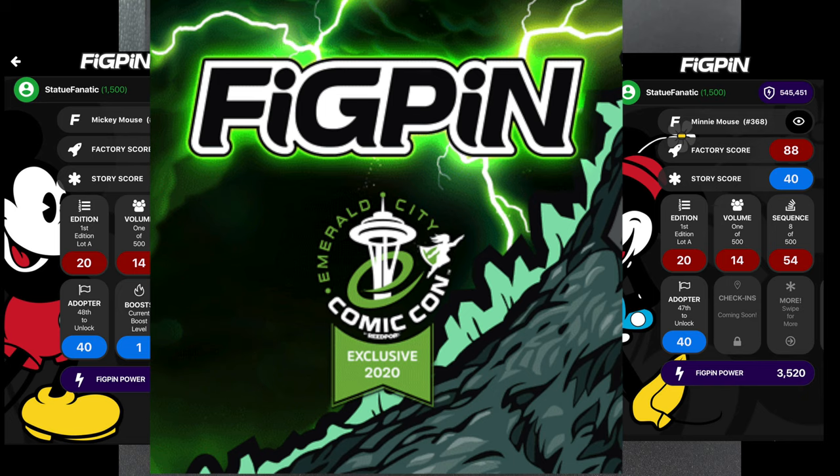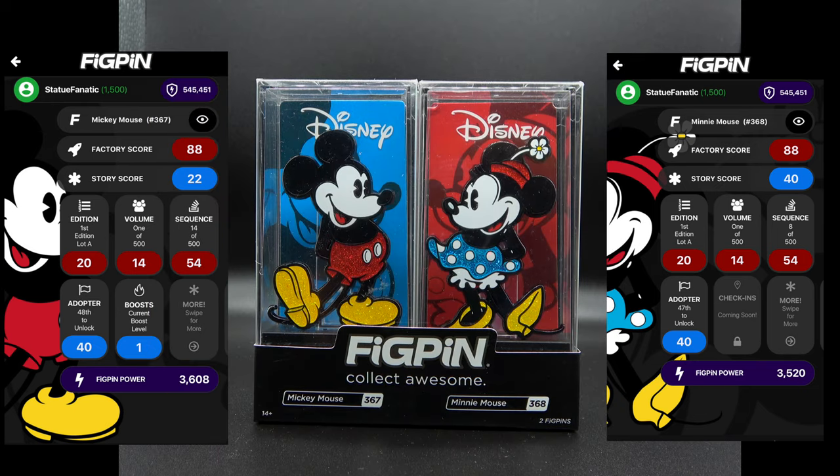If Emerald City Con had taken place, just like with Funko, you had to get a lottery to get in line to get the fig pens. What Fig Pen decided to do was send everyone who had lottery tickets an early link so they could have a first opportunity to purchase all the fig pens that would have been available at Emerald City Comic-Con. A few days later they released all of them to the public, and of course instantly they all sold out.